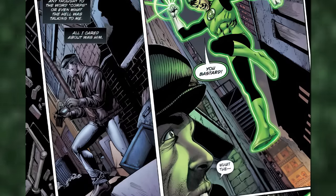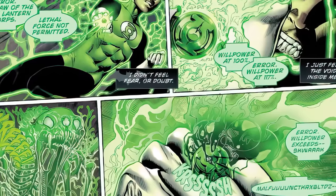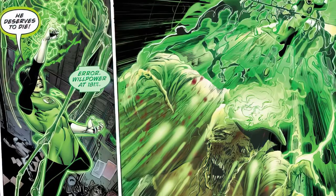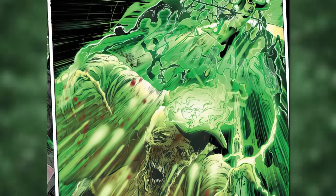So Bruce becomes a Green Lantern, and with his new power ring tries to kill Joe Chill — but there's just one problem: the ring wouldn't let him kill, saying 'Error — first law of the Green Lantern Corps: lethal force not permitted.' Bruce didn't care and was just like, 'Kill him. I don't care what you say — he deserves to die.' While trying to force the ring, it keeps reporting: 'Error: willpower at 100%... 117%... 181%...' until his willpower overloads the freaking power ring and it says 'Lethal force enabled.' He then obliterates his parents' killer, literally melting him alive. This is by far my favorite part in the book — his freaking willpower was so strong it overloaded his power ring, allowing him to use lethal force. So cool.